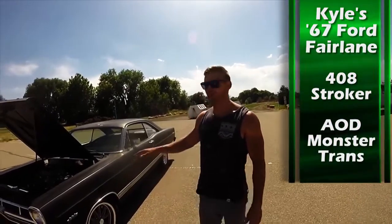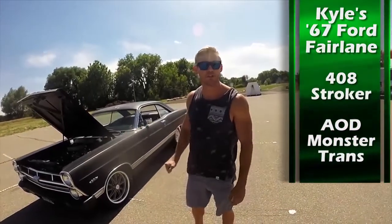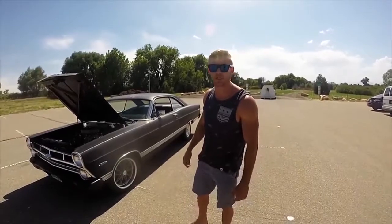Hey, what's up? This is Kyle. This is my '67 Ford Fairlane. Got a 408 stroker in it and then a Monster Transmission AOD with a level 2 shift kit. I'm going to do a quick burnout for you guys to show you how bad this transmission is.